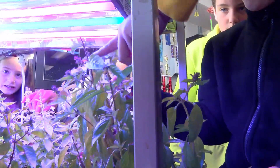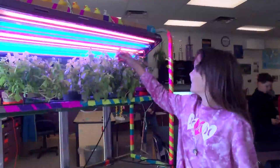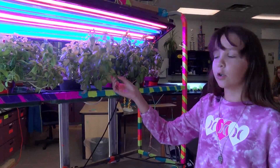The whole contraption cost about $1,700 to build and is pretty self-sustaining. We use red lights for flowering and blue lights for them to grow faster.